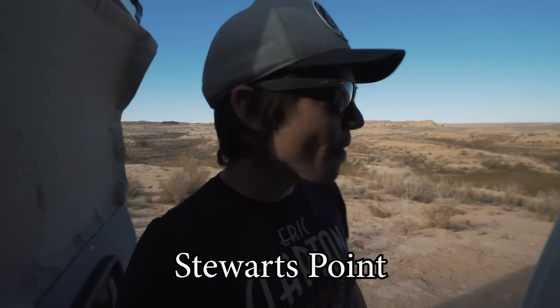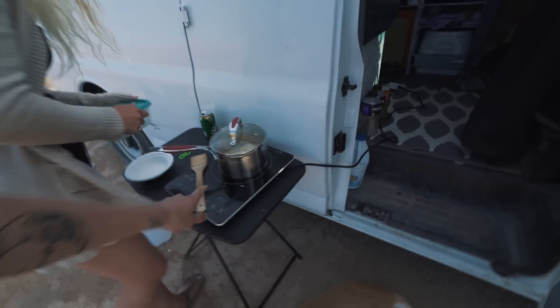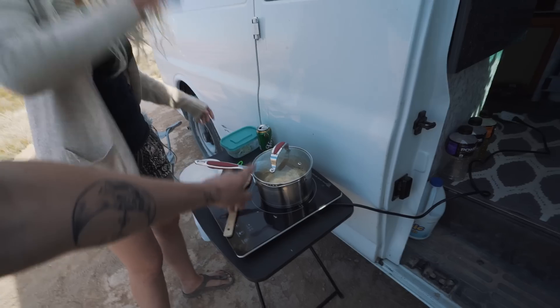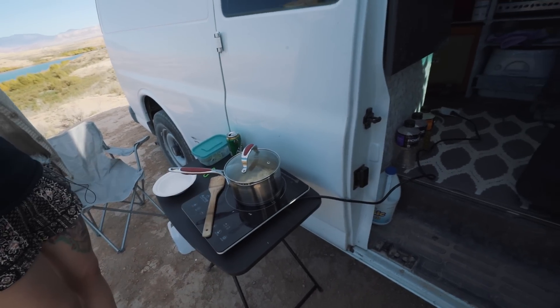Back at our favorite spot - we both really love this campsite. I'm going to set up real quick, set the table out here and cook some food. Got to pull everything out, get the chairs out. I love this place, it feels like home. We've got the induction stove top going, heating up some noodles using the pot with a lid - it works much better that way.